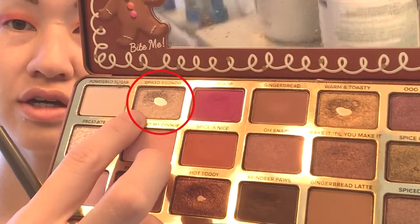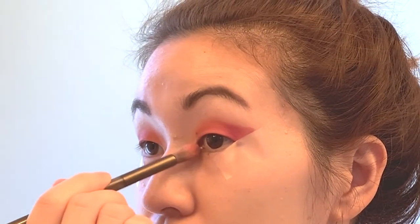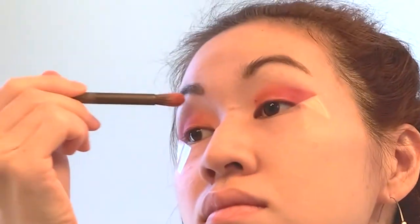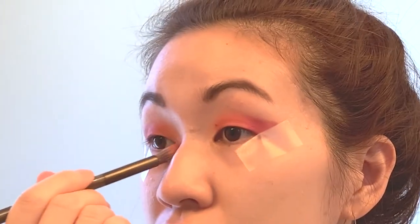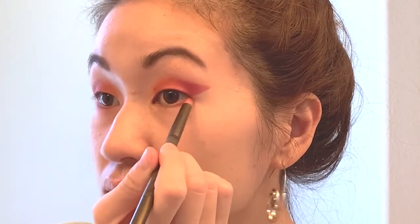After that, I am also going to go in with the champagne shade in this palette — it's called Spiked Eggnog — and I'm going to highlight my inner corners. Then we're going to go ahead and take off the tape, and I'm going to bring some of these shades to the lower lash line just to create some congruency.